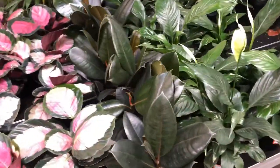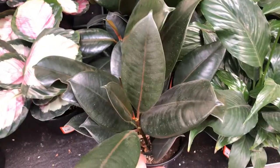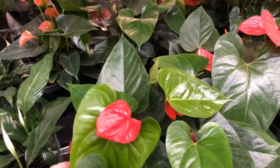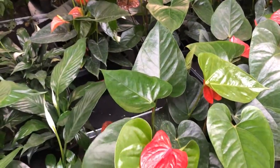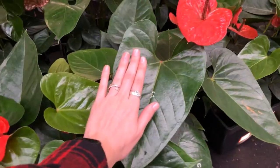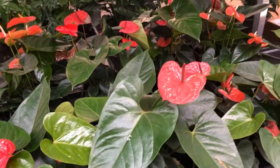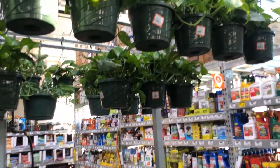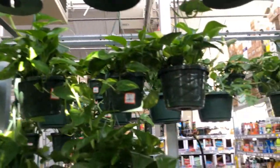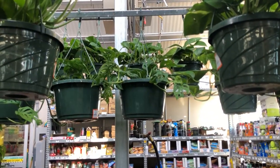Then we have some burgundy rubber trees for $9 — they look really healthy. This is a plant I've wanted for a while so I might pick one of these up. And then we have some anthuriums that are way bigger than I've ever seen at a Home Depot — look at how big this leaf is, it's looking like a true anthurium. They are all red and this really big one is $28. And then above me up here we have some hanging baskets of golden pothos that are all $13.